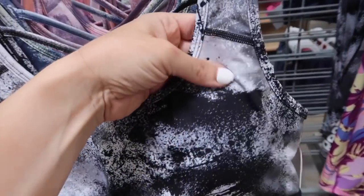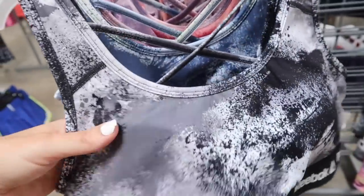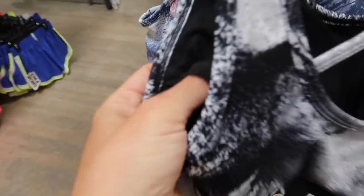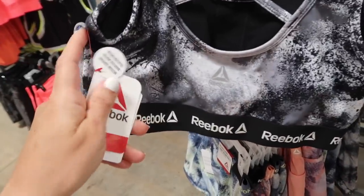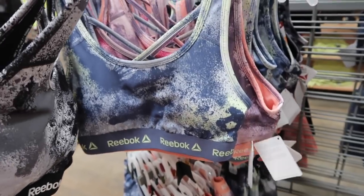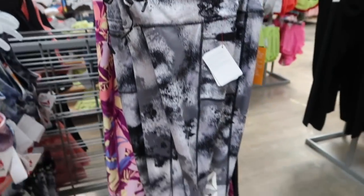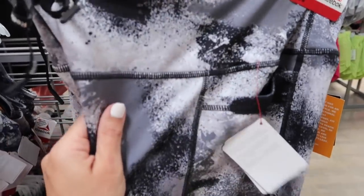New matching pieces from Reebok. The sports bra has a scoop neckline, really nice soft microfiber athletic wear material, a band at the bottom with the Reebok logo, padded cups that can be removed, and a crisscross in the back. These are $17.98. They come in black and gray, blue with lime, and pink with purple.